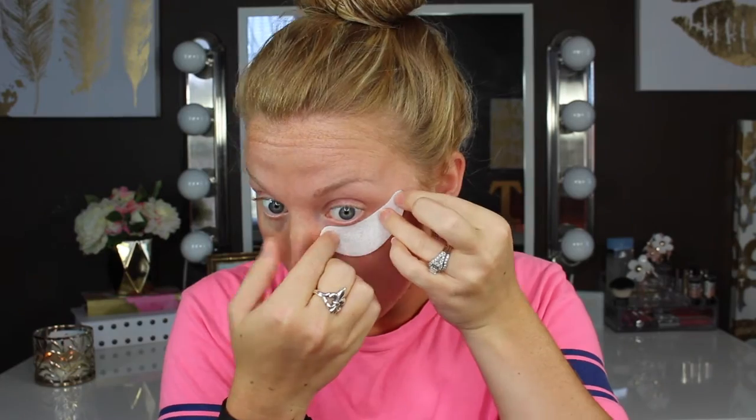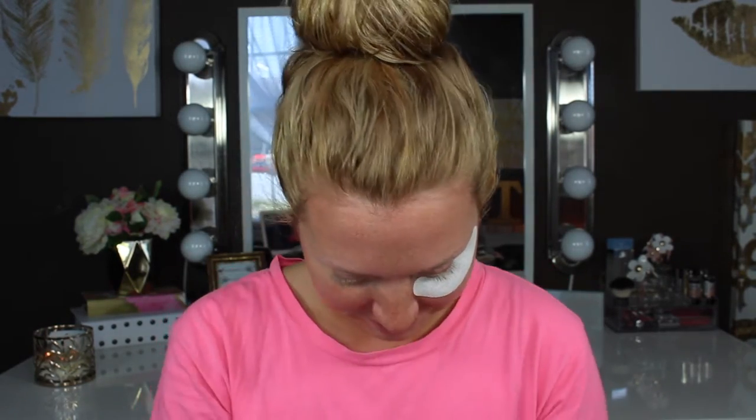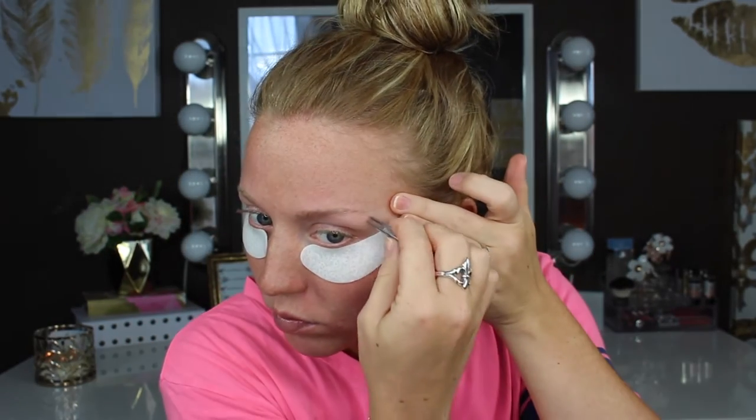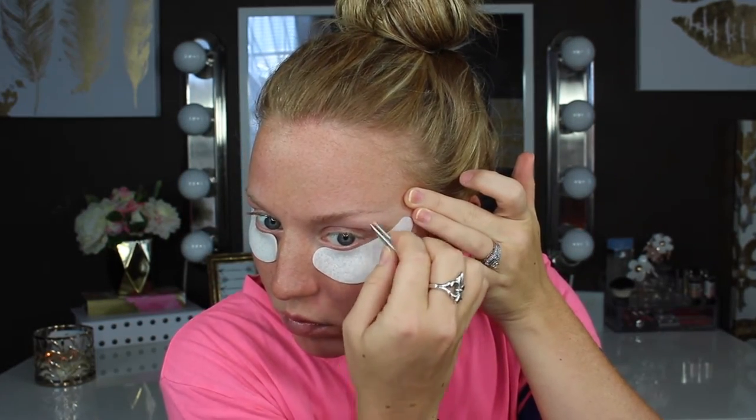So to get rid of these eye bags, I'm going to be using the Skin Iceland Hydro Cool Firming Eye Gels. I have been absolutely loving these — they are so cooling and I can definitely tell a difference. While I'm waiting on that, I'm going to use this lip balm by Dior, the rose de cream I believe. I have it listed down below. And I'm going to tweeze some brows — a little painful, but beauty is pain. Take them off after 10 minutes.